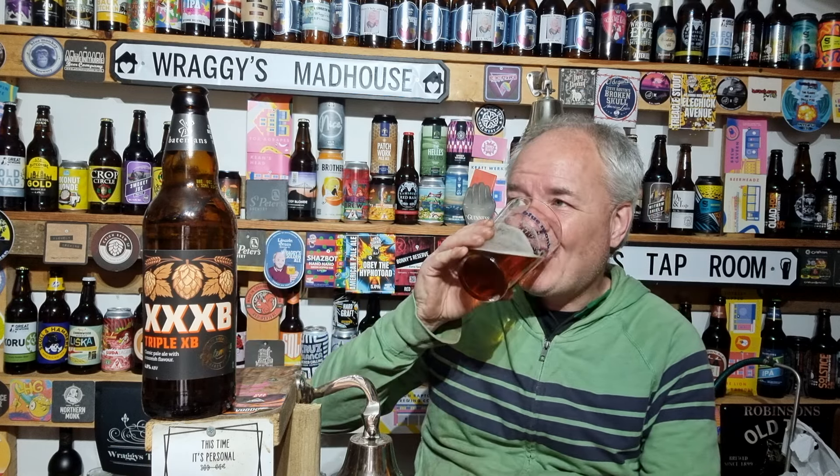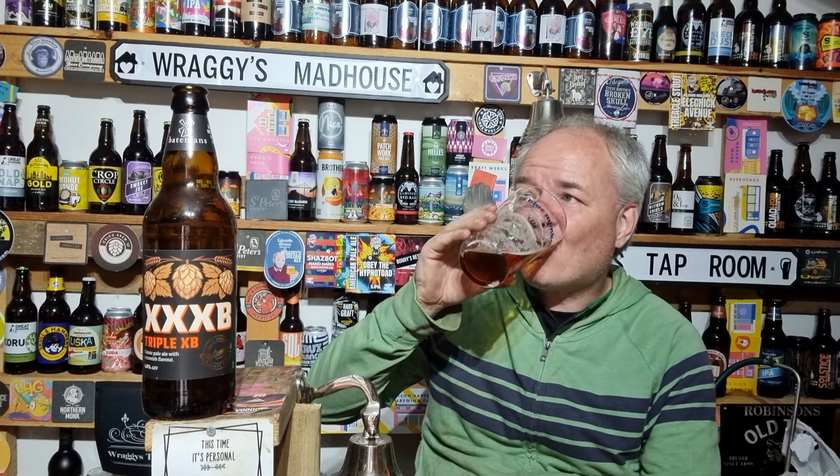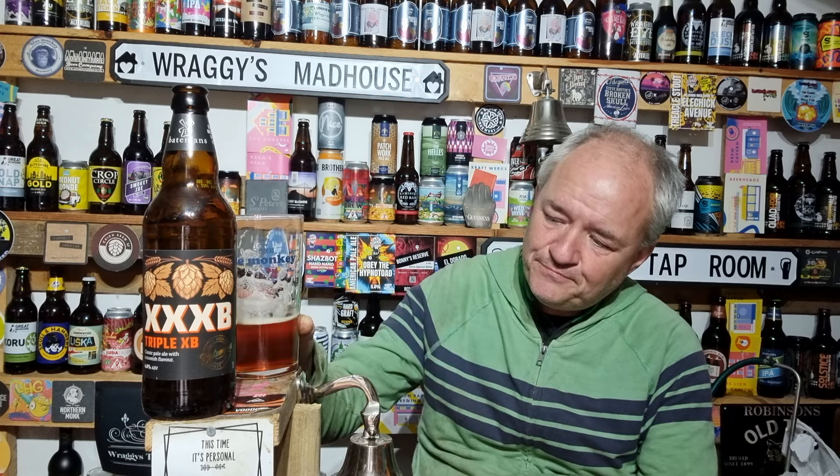So it's still got a nice fruitiness, a nice peppery taste to it. It's just a damn nice beer — I could drink this till the cows come home, I really could. One day I'll make it over to Wainfleet for a brewery tour — it's got to be done.